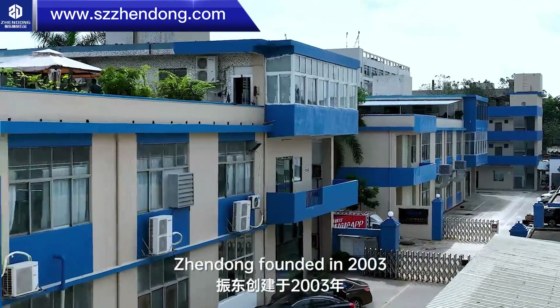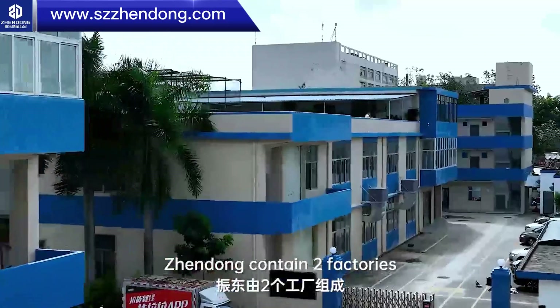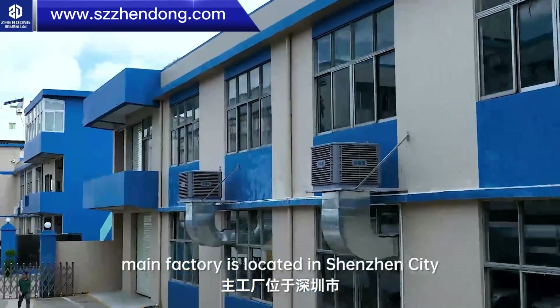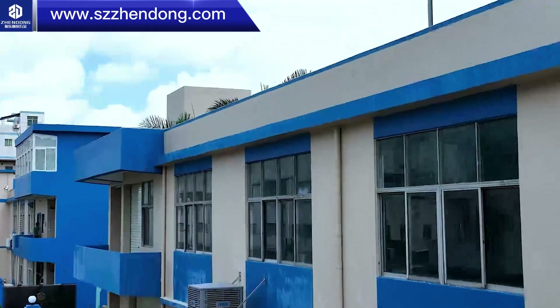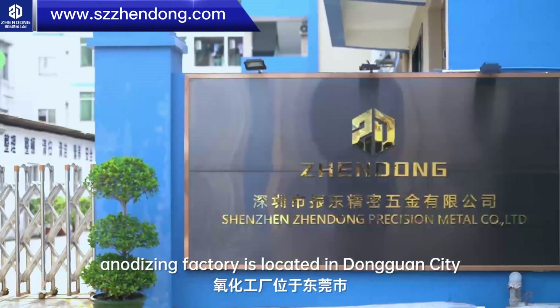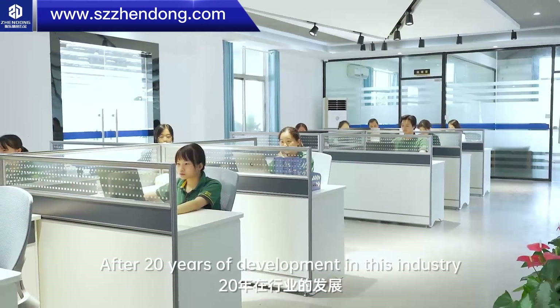Chen Dong, founded in 2003, contains two factories. Factory one, the main factory, is located in Shenzhen city. Factory two, the analyzing factory, is located in Dongguan city. After 20 years of development in this industry,